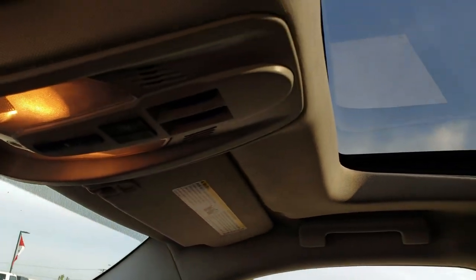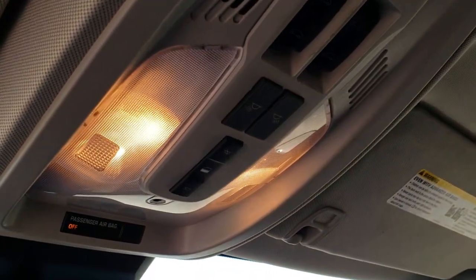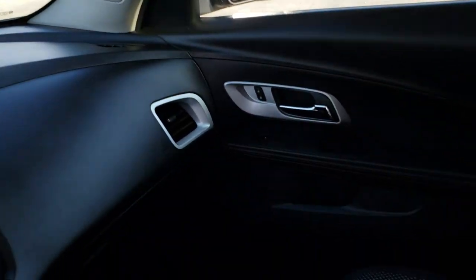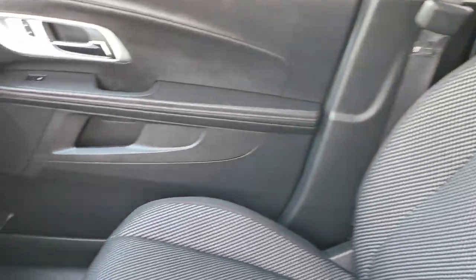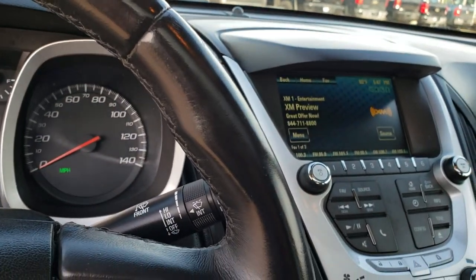This one does have a power sunroof, and you have all your controls for the map lights and that power sunroof right there. OnStar capabilities on this car as well. The passenger seat is very nice and clean, no rips or tears. It smells very clean in this vehicle — I'd be very surprised if it was ever smoked in.